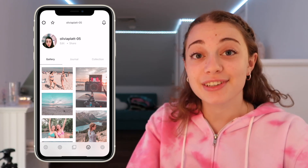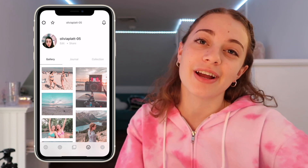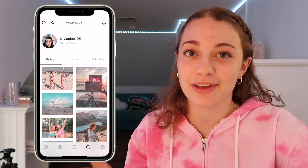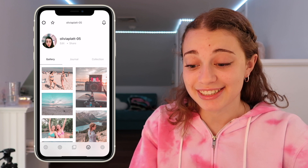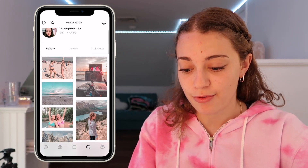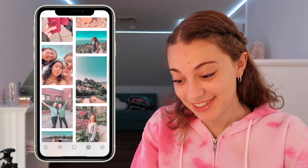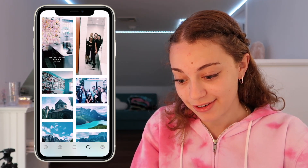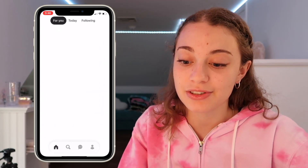The next app is VSCO — I love VSCO so much. On VSCO you follow people rather than adding them. I don't have that many VSCO followers, but this is my VSCO, it's oliviaplatt05. These are my pictures and I think the feed turned out pretty cool.